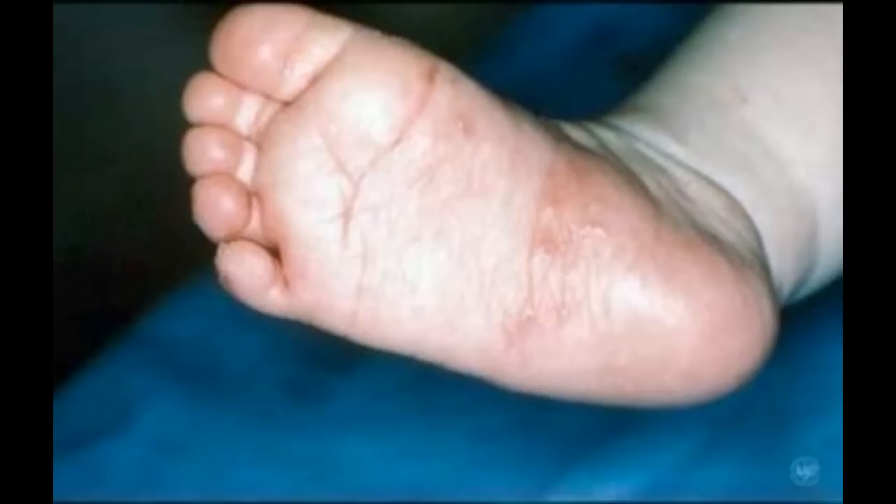Small, pus-filled bumps on the sole are often a sign of scabies in infants and young children. Some children develop widespread scabies, and the rash can cover most of the body. Even a child's palms, soles, and scalp can be infested with mites. In babies, the rash often appears on the palms and soles. Babies who have scabies are very irritable and often do not want to eat or sleep. Children, too, are often very irritable, and the itch can keep them awake at night.